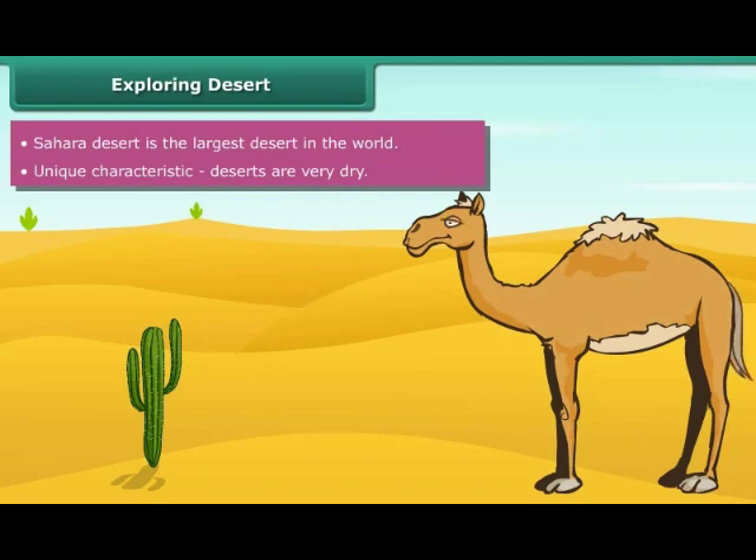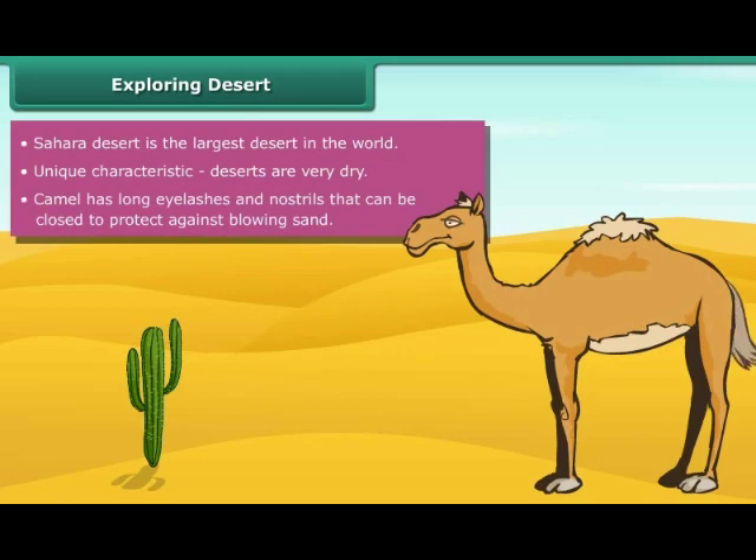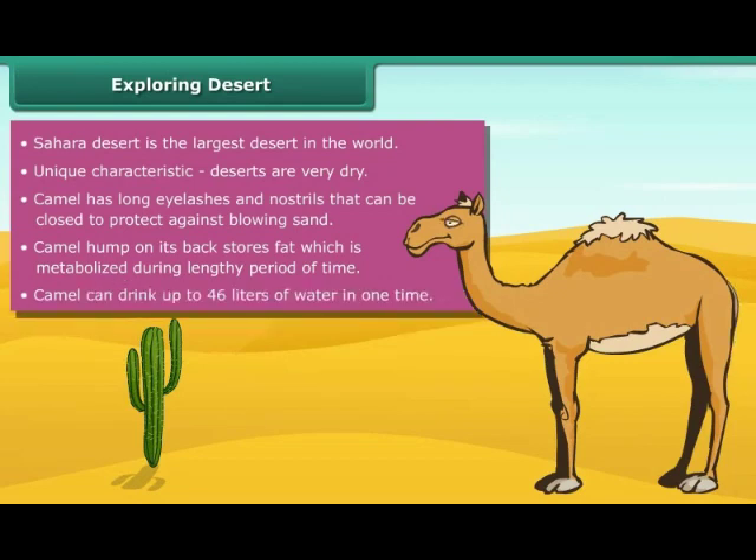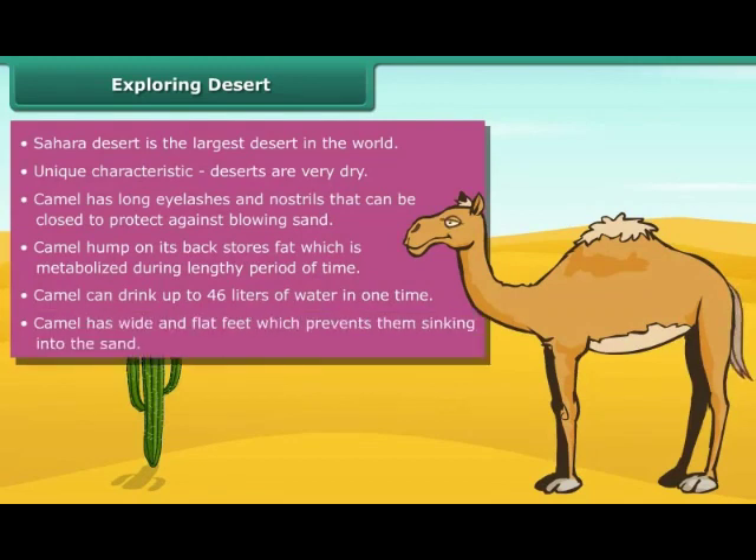Camel has many adaptations that are specifically suited to desert habitat. Camel has long eyelashes and nostrils that close to protect against blowing sand. A large hump on its back stores fat, which is metabolized during lengthy periods. They can drink up to 46 liters of water at one time and can live without water for a week. Wide and flat feet prevent the camel from sinking into the sand.